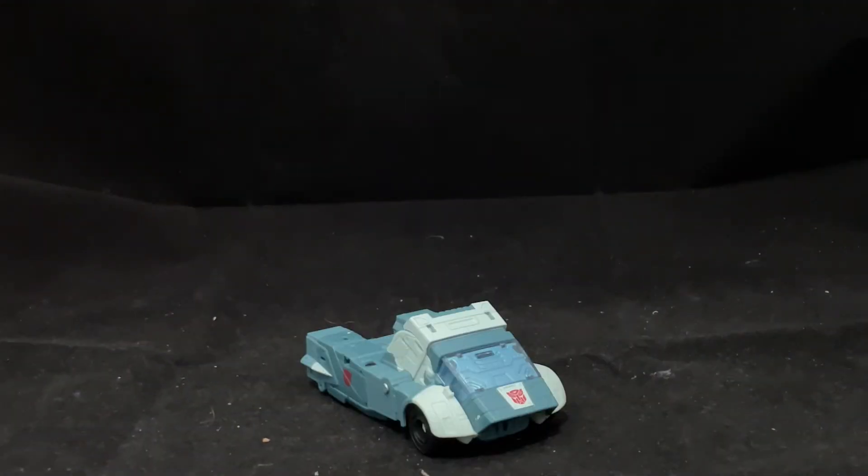So overall, Cup's vehicle mode makes for a near-perfect adaptation of his on-screen weird-ass spaceshoe mode. But the robot mode is where, well, things don't fall apart necessarily so much as… Cup transforms so I can just show the viewers.